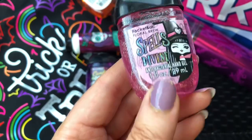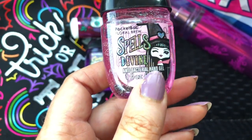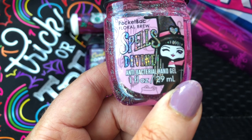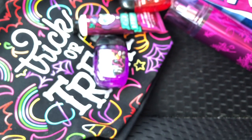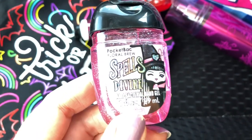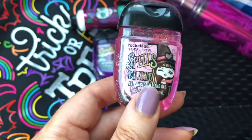I think this is my favorite pocket bac because it's sparkly — look at all that glitter, so pretty. When I threw it in my bag I thought it said 'girlfriend' but it actually spells 'divine.' It's called Smells Divine — it's a floral brew and it has a little witch on it with sparkly hair. I didn't even smell it so let me see — oh yeah, that's a really nice floral. It's a normal floral scent and it'd be good year-round. I love this one.